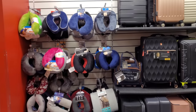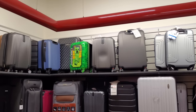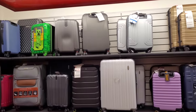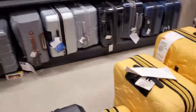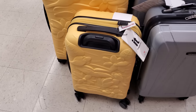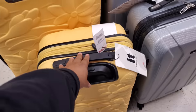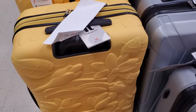Look at all these neck pillows! Oh my gosh — they have a Minecraft suitcase if you're doing some traveling. I've never seen a Minecraft one, but normally they have the Disney print. That's kind of cute. These are $80.